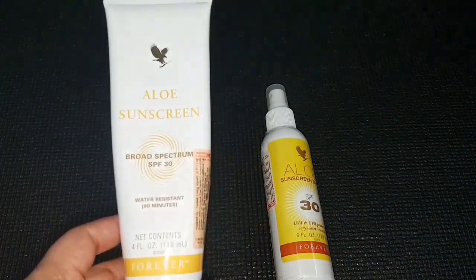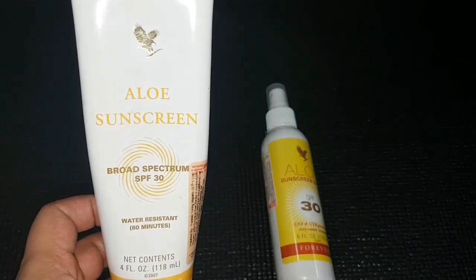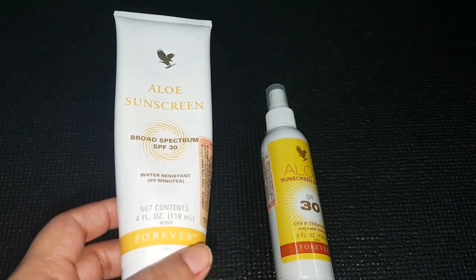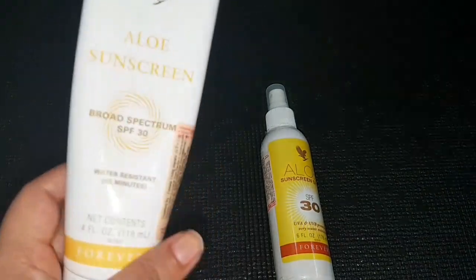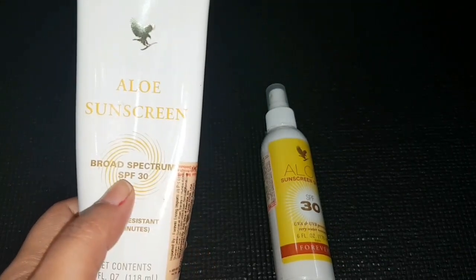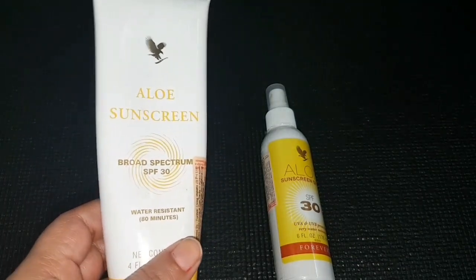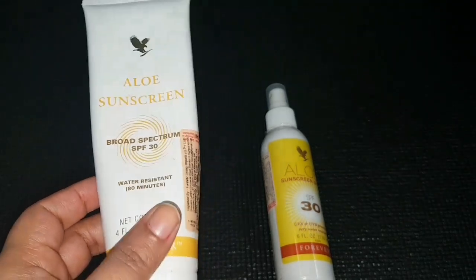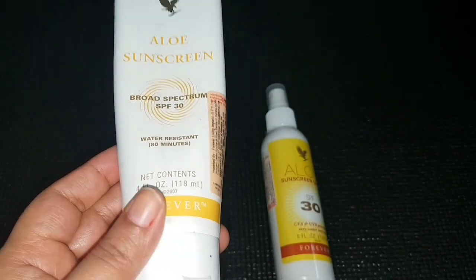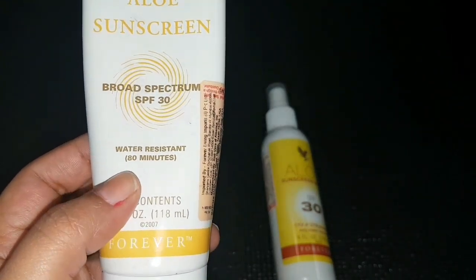This sunscreen has a shelf life of four years, which is really great, and it has a broad spectrum SPF 30. There is a misconception that higher SPF always gives better protection. SPF 15 gives you 93% protection from UVA and UVB rays, SPF 30 gives you up to 97% protection, and even SPF 50 or higher will not give you more than 98% protection. So SPF 30 gives 97% protection and is water resistant up to 80 minutes.